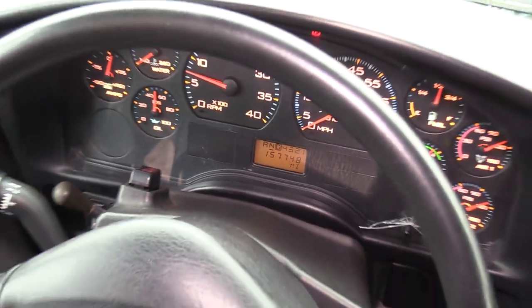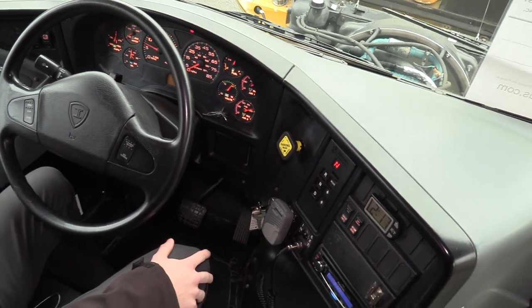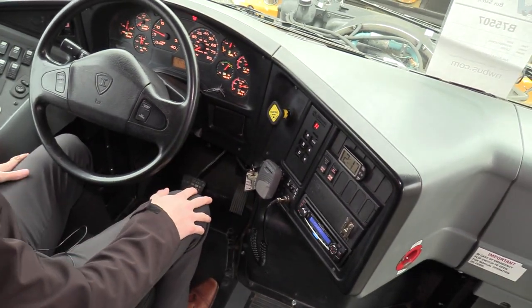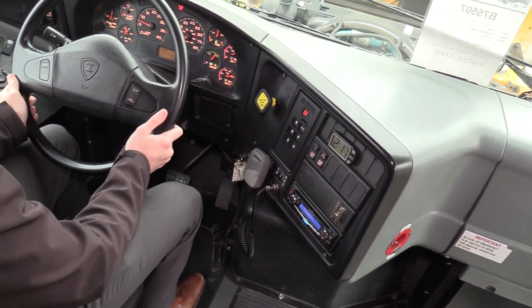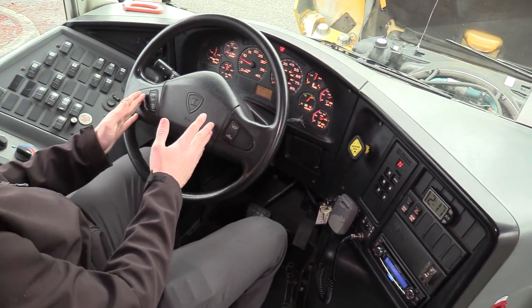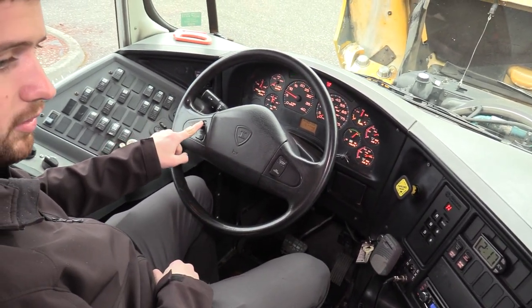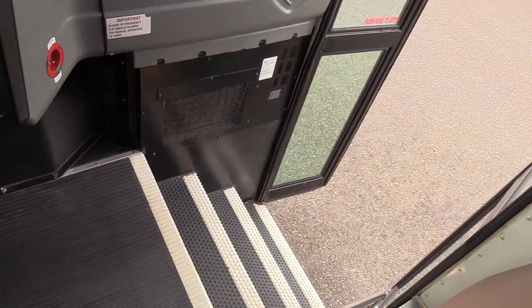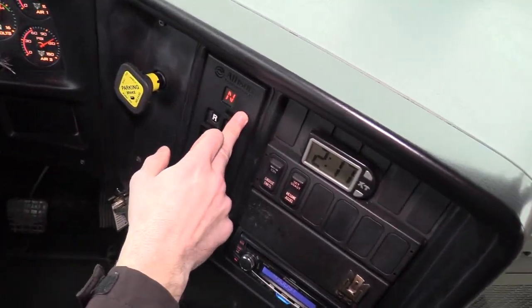All the buses we have here — we have quite a few, I believe about 14 or 15 of these. They look awesome. The open and close door button is on the steering wheel, so you can open and close the door right there. Pretty nice.